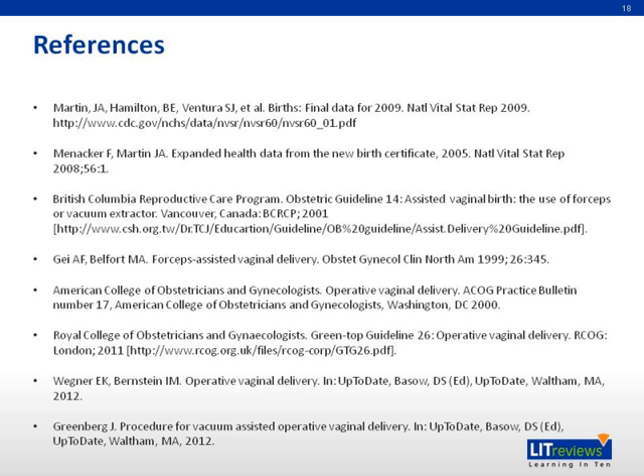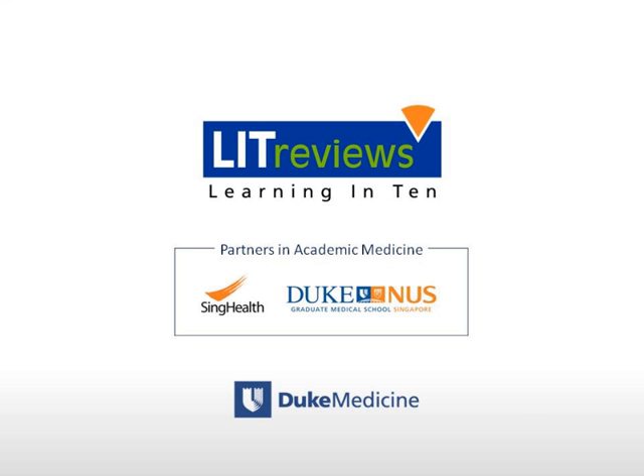Here are the references. You have come to the end of the presentation — thank you very much for your attention.